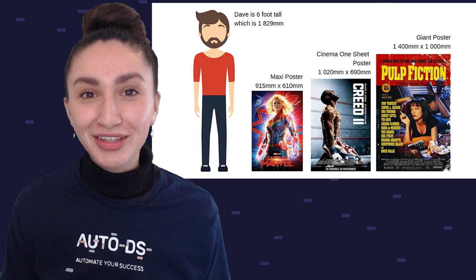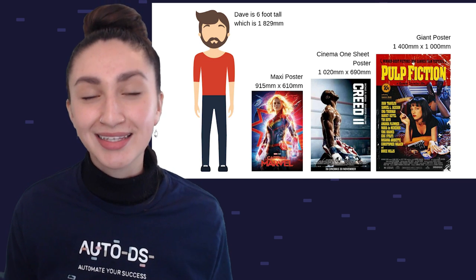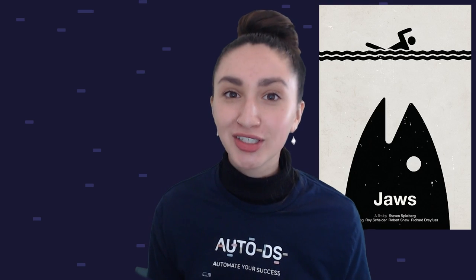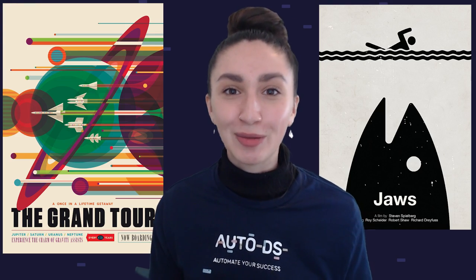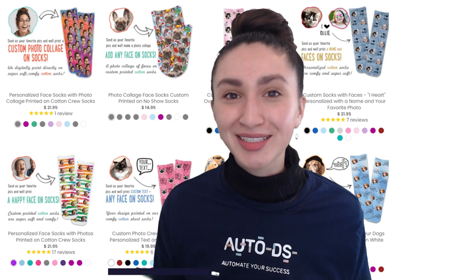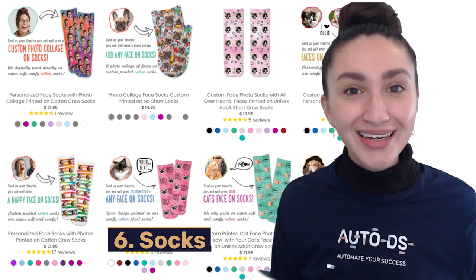Keep in mind that customers display posters in both indoor and outdoor areas, so ensure that you provide water-resistant and crease-resistant material options. You also need to include the various dimensions of posters to cater for different spaces. Customers also have different design preferences, so make sure to provide a variety of minimalist options along with colorful design options.